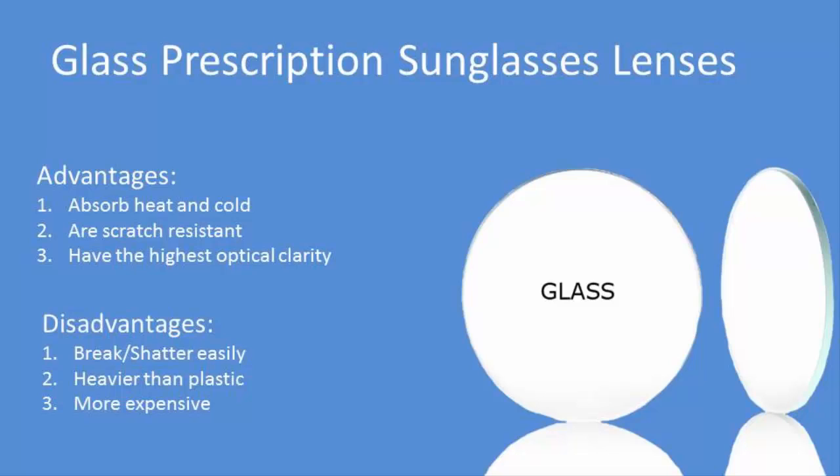However, there are some disadvantages. Glass lenses will break and/or shatter very easily. Glass lenses are heavier than plastic lenses. Glass lenses are more expensive, and it's difficult to find optical supply houses that will grind glass prescription sunglass lenses.